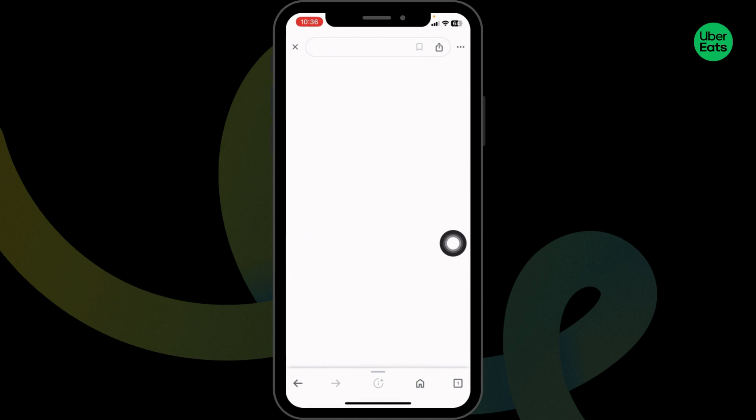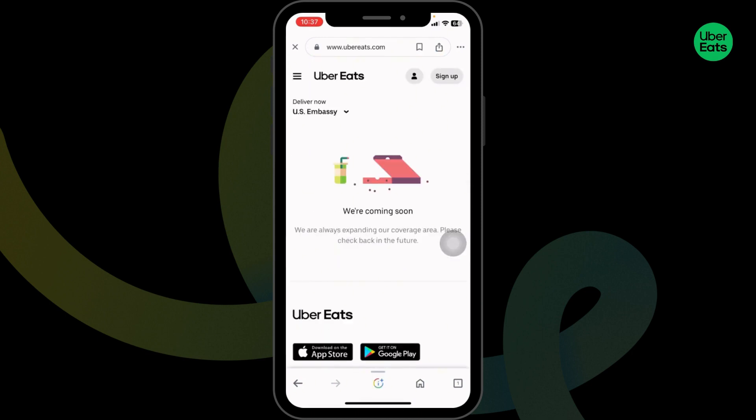With that, you will be directed to the login page. Now log in to your account, make your order, and while you check out, apply this code and get the discount.